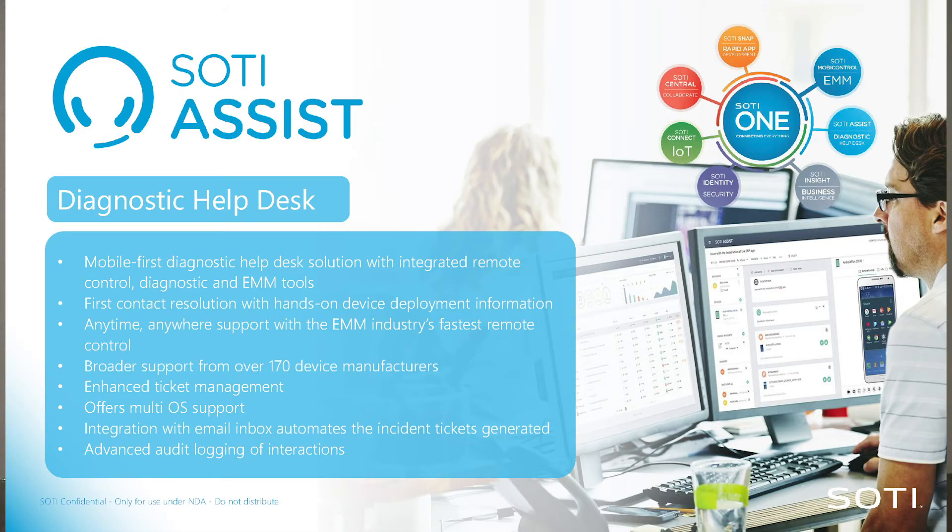When you have a mobile-first strategy, it is imperative that you have a solution that can help you troubleshoot and log tickets in an easy way. SOTI Assist is basically a mobile-first help desk — you log tickets, you can see what's happening, you can collect ADB logs. My colleague Frederick will show it later live, and it works on all platforms. Because a lot of organizations already use ServiceNow or other help desk tools, we tie into those using APIs.